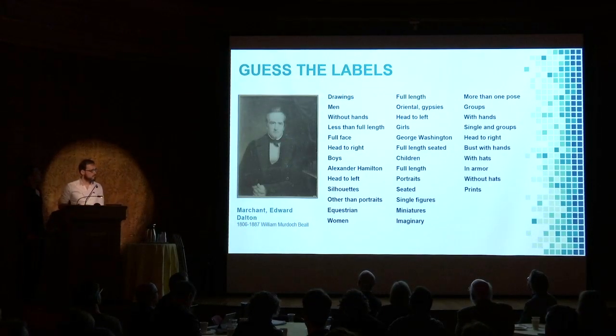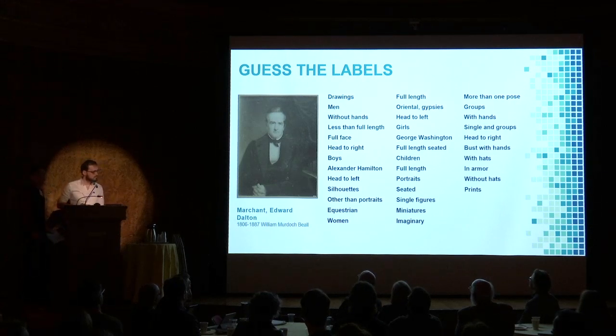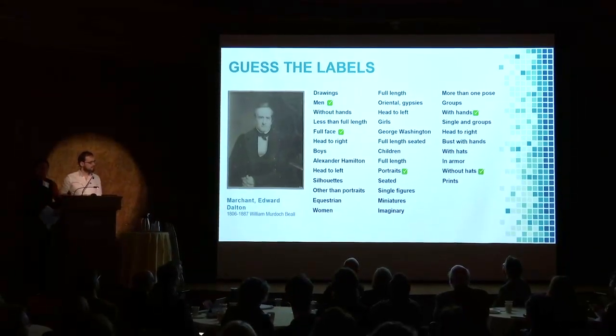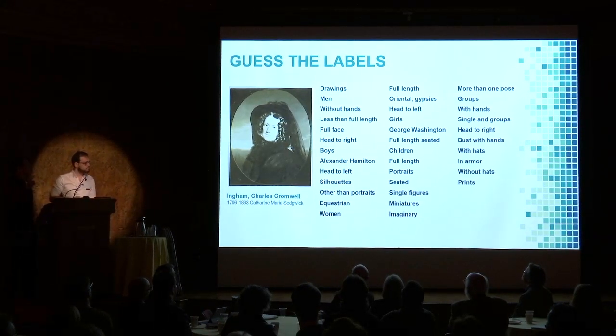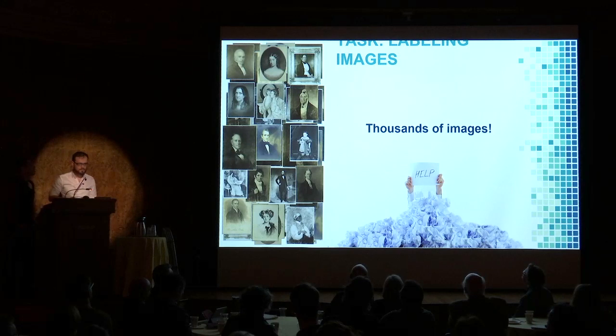Let's begin with a small game which we call Guess the Labels. Could the audience please help me label this fine gentleman in the picture? Let's try another one — can the audience guess which labels match this pretty lady? Currently, thousands of these images are being classified manually by hand by the Frick photo archivists.